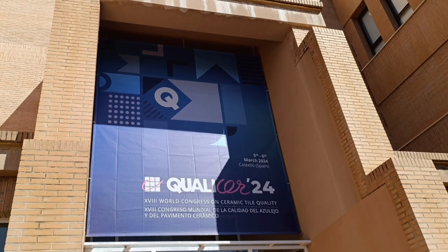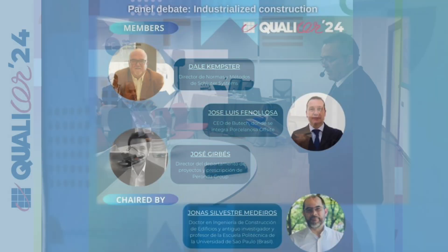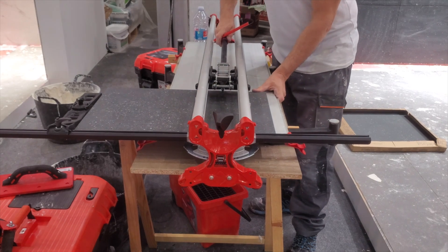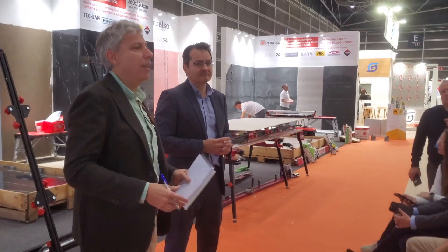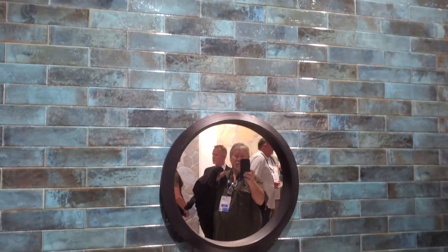Interest in modular construction is international. In March, Welch spoke at Qualiser, the World Congress for Tile in Castellon, Spain. Dale Kempster, who represents the Terrazzo Tile and Marble Association of Canada on the technical committee, participated in a separate panel on industrialized construction at the event.